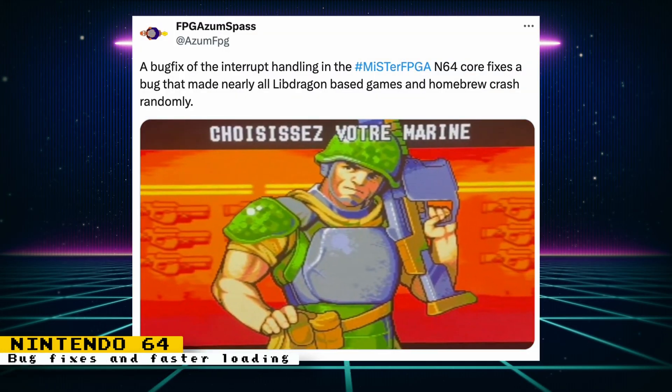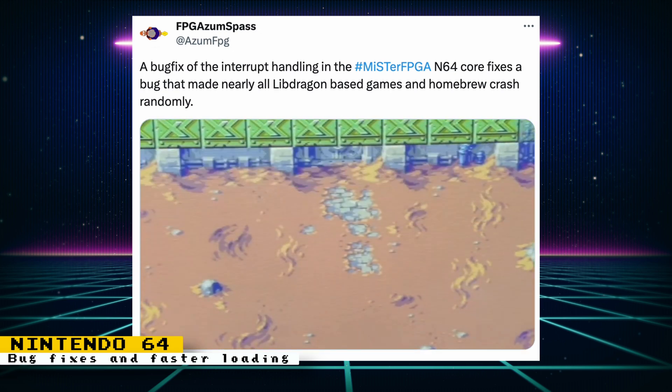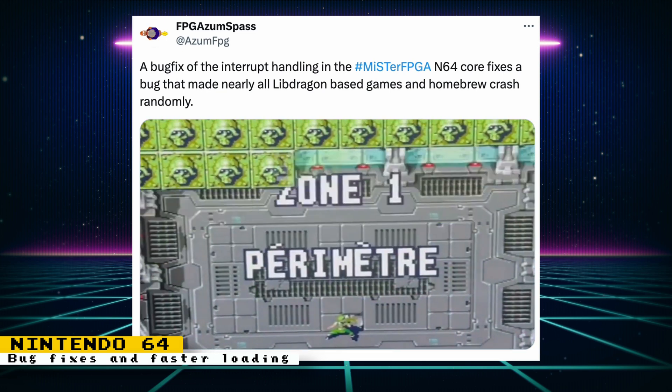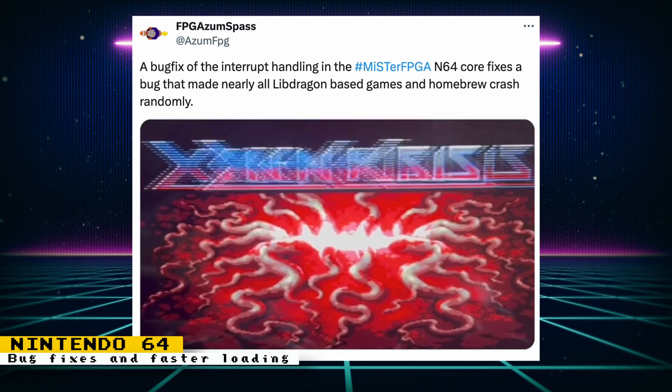The Nintendo 64 core has had a bug fix of the interrupt handling. This fixes an issue that made nearly all LibDragon-based games and homebrew crash randomly. As you can see from the video, this bug fix helps out with Xenocrisis, a modern game release for the Nintendo 64.